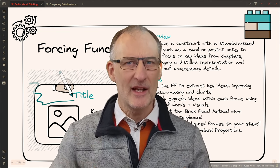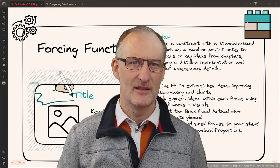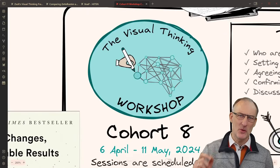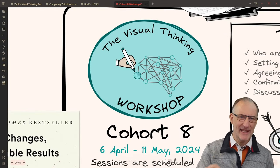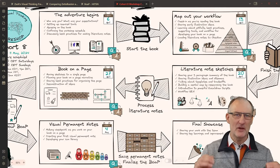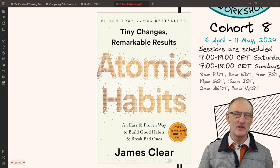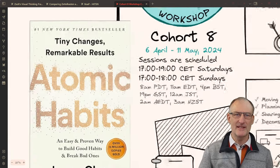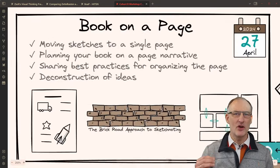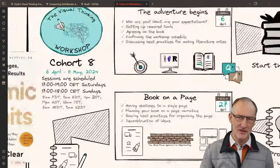Let's now explore how this methodology can revolutionize our approach to PKM and visual thinking. But before we delve into the mechanics of the forcing function, I'm thrilled to announce Cohort 8 of the Visual Thinking Workshop commencing on April 6th. In this transformative six-week workshop, we'll be creating a book-on-a-page summary of Atomic Habits by James Clear, the best-seller book of 2023. Each session will cover key topics, including summarization techniques, illustration methods, storytelling principles, and the art of visual storytelling. Check the link in the description to secure your spot today.